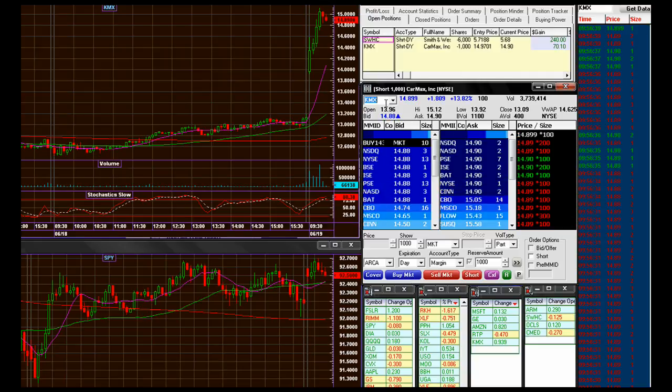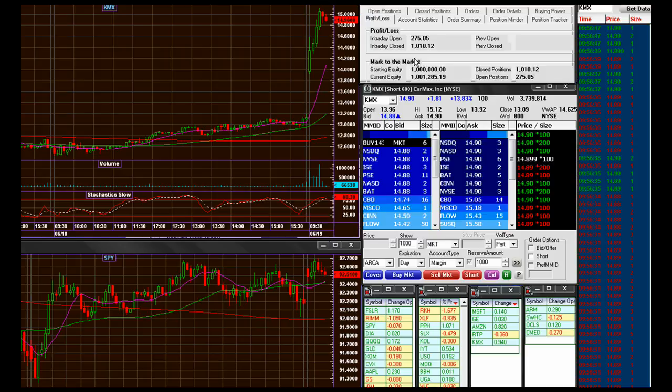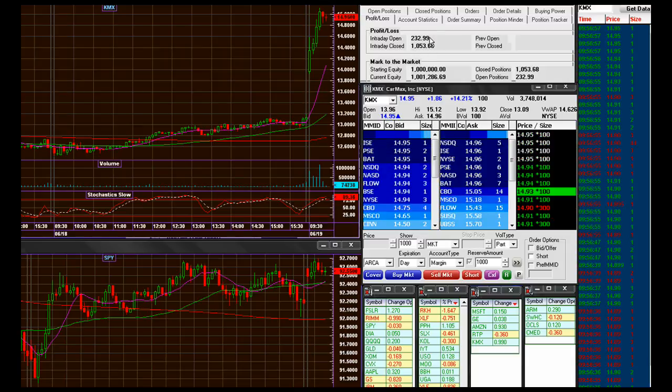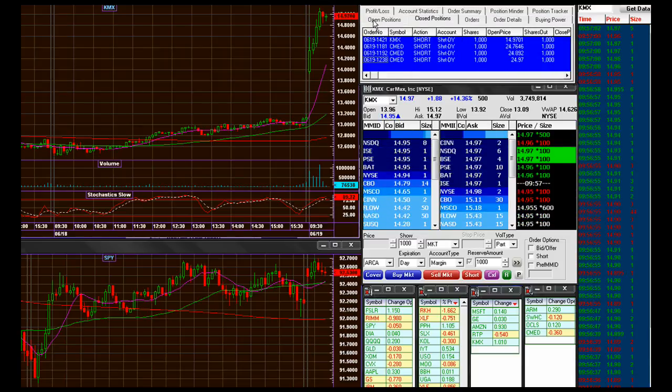I'm going to just cover here. Like I said, I was just looking to really scalp it, that's all. I'm up $10.53 — made $71 on that play.